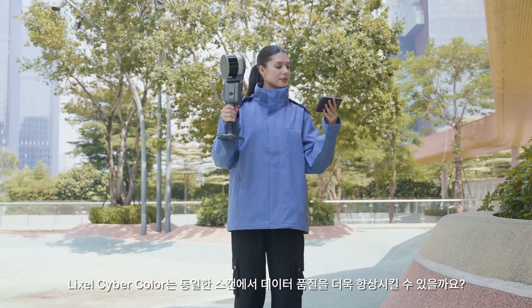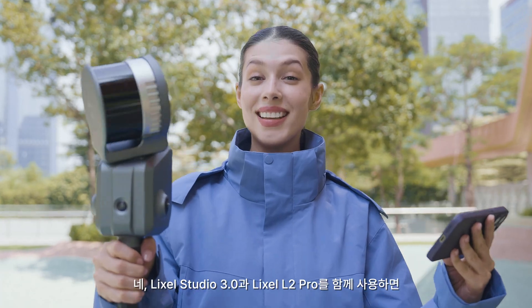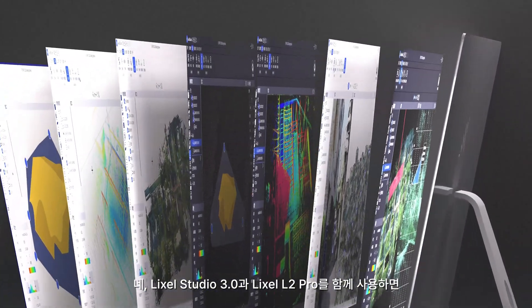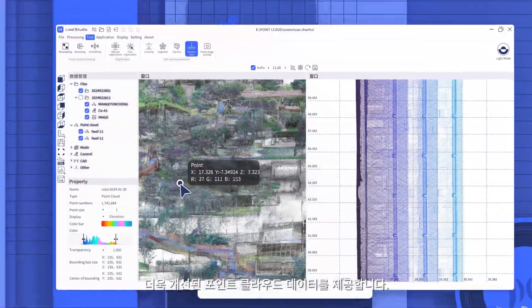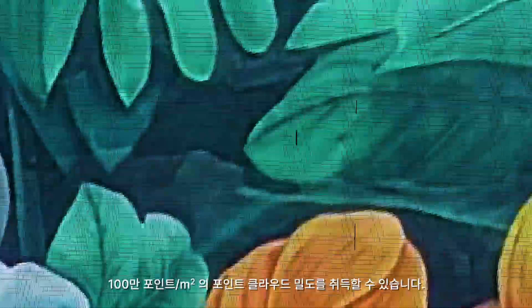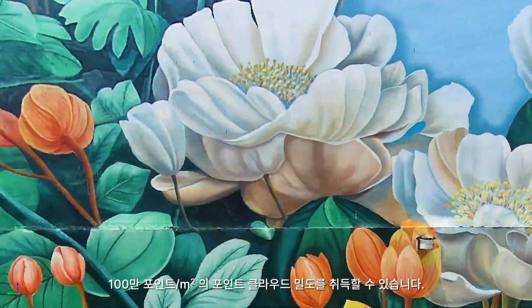Can data quality be improved even further? Yes! Lyxol L2 Pro, paired with the upgraded Lyxol Studio 3.0, brings even more refined point cloud data. The exclusive Lyxol Up-sample point cloud enhancement algorithm increases point cloud density and structural details. With 5mm point cloud thickness and 1mm point intervals, achieving 1 million points per square meter point density.